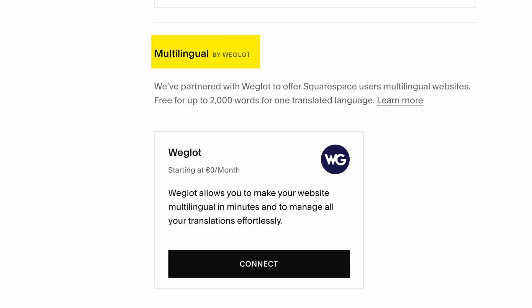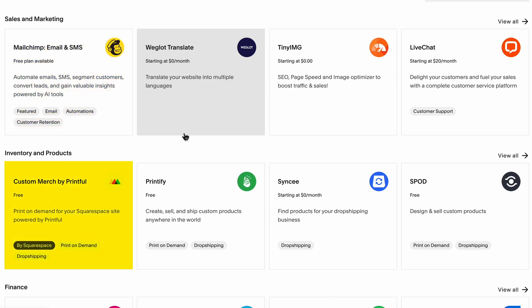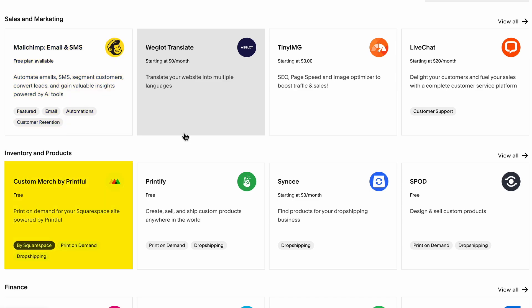Other website builders may have more extensions, but Squarespace makes sure the ones they have work well. You can translate your website to multiple languages with Weglot, add live chat, connect to email marketing software like MailChimp, sell print-on-demand products with Printful, manage your accounting with FreshBooks, and manage your shipping with ShipStation.